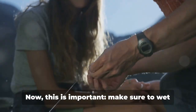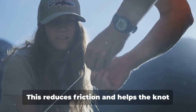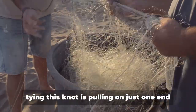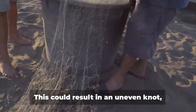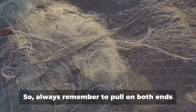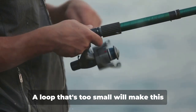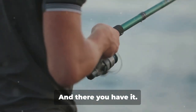Make sure to wet the knot with a bit of saliva or water before fully tightening it — this reduces friction and helps the knot slide into place without damaging the line. One common mistake to avoid is pulling on just one end of the line when tightening, as this could result in an uneven knot that compromises its strength. Always pull on both ends. Also ensure your loop is large enough to comfortably pass over the hook — a loop that's too small will make this step difficult.